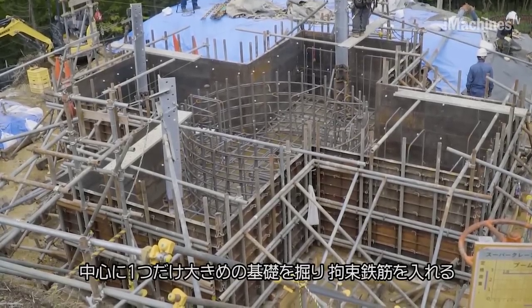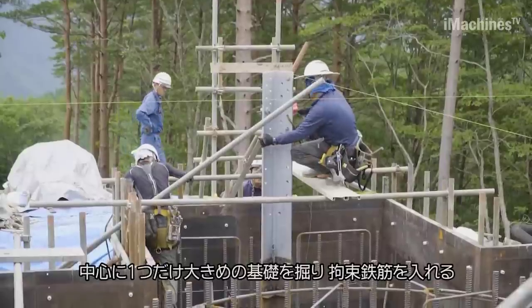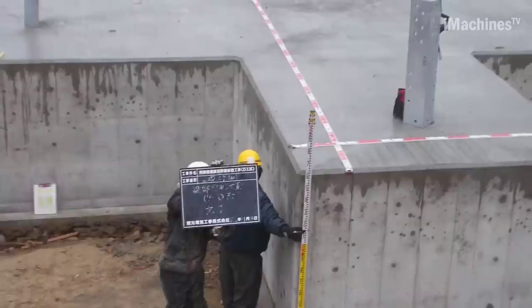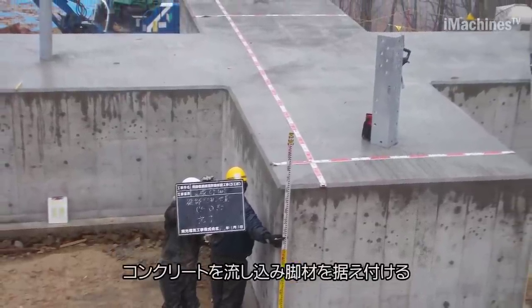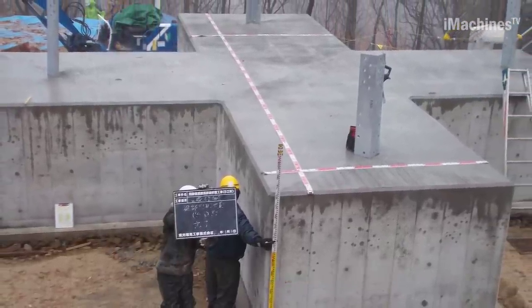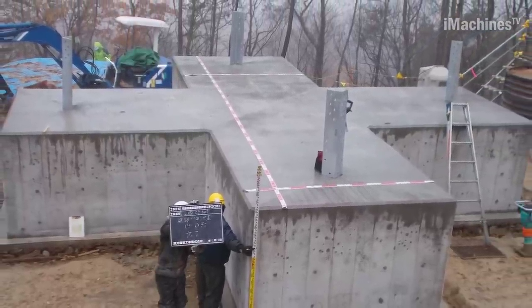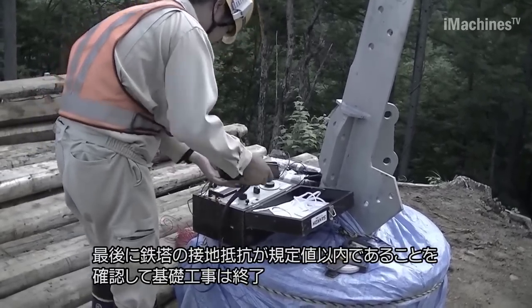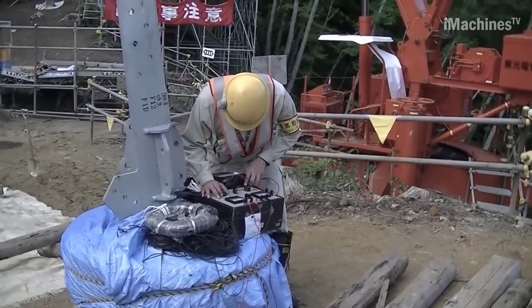The transportation process in mountainous construction involved overcoming challenges such as steep slopes and significant height differences. Throughout the construction process, safety was a top priority. Safety officers were responsible for ensuring the well-being of workers, and safety education sessions were conducted. Cooperation among different companies and subcontractors was essential, and strong communication and teamwork played a vital role in maintaining a safe and efficient work environment.